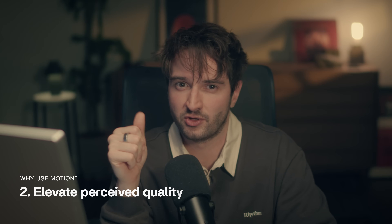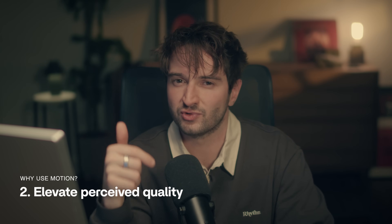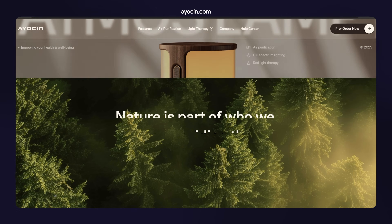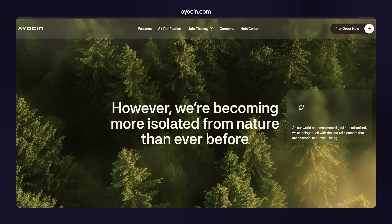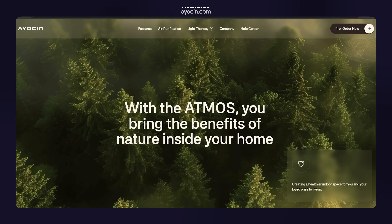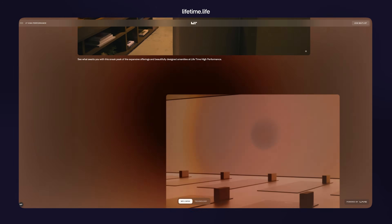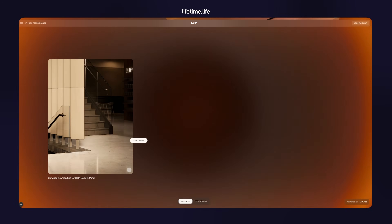The second reason is to elevate perceived quality. When animation is done right — smooth, cohesive, and intentional — it reads as craftsmanship. It signals that you actually care about your brand and your products, and this care can turn into trust. That trust isn't built by animation alone; it's the full experience: design, copy, product, and so on. But motion is simply another way to prove that you take your brand seriously.